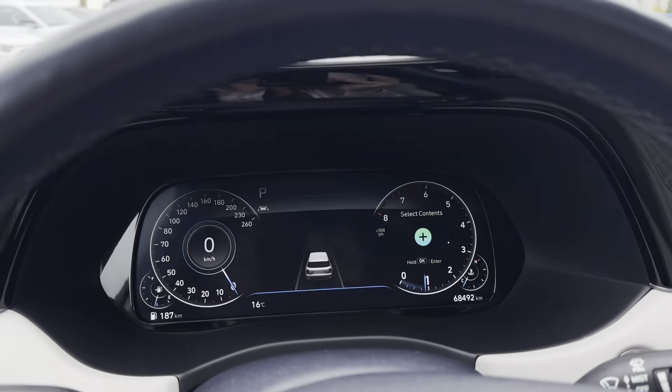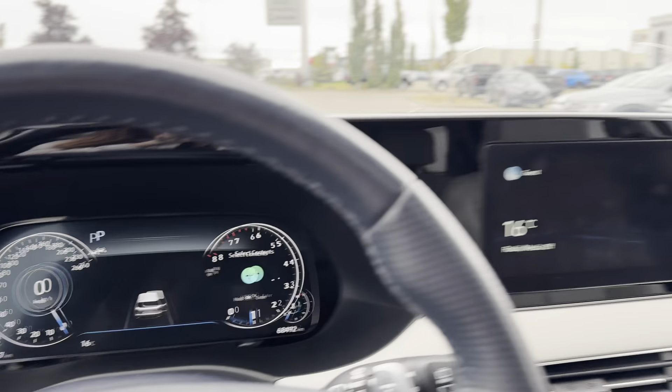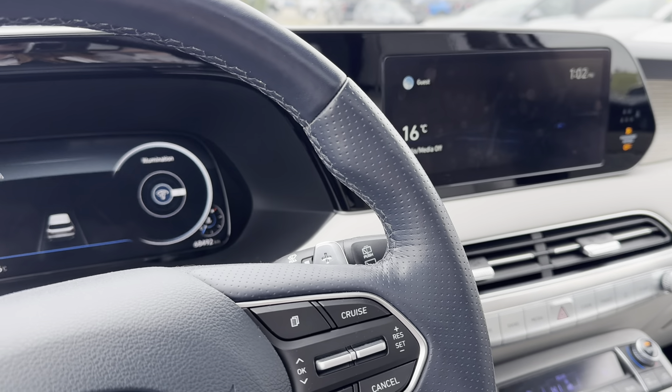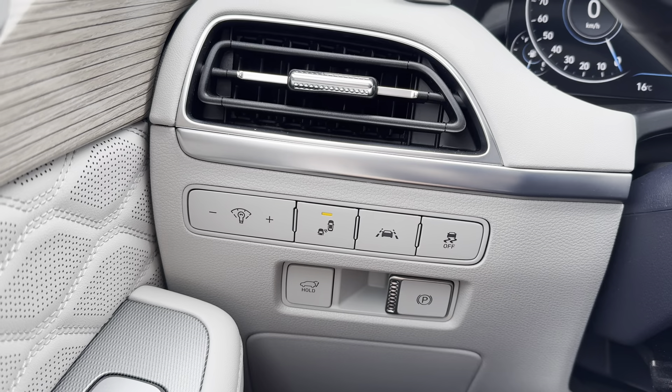This is the back of the Palisade. You have your dual exhaust and power lift gate. Coming into the back, this is your cargo space with your third row up. Under the floor, you do have a cargo net in a blue bag, as well as a cargo cover, and your jack and supplies for your spare tire.